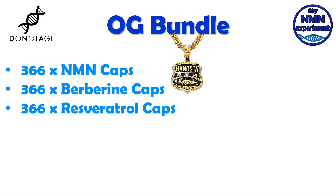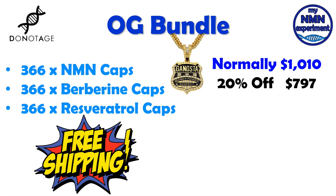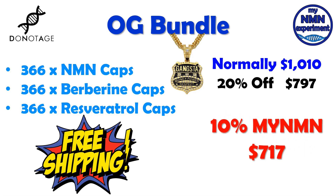They have also put together what they call the OG bundle, and that consists of 366 NMN capsules, 366 berberine capsules and 366 resveratrol capsules. If you're on one gram a day, that's around a six-month supply. Shipping is free. If you were to buy this normally, it would cost you $1,010. With the Black Friday 20% discount, that drops down to $797. Add to that the 10% myNMN discount code and you're down to $717. That's an overall saving on the OG bundle of $293.